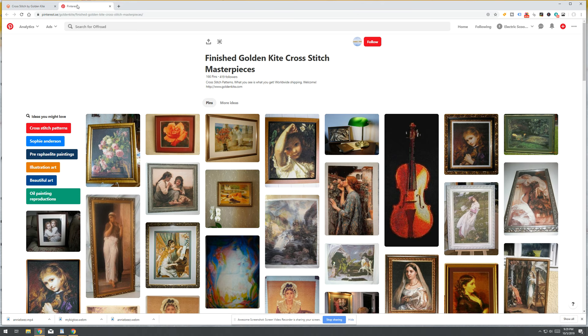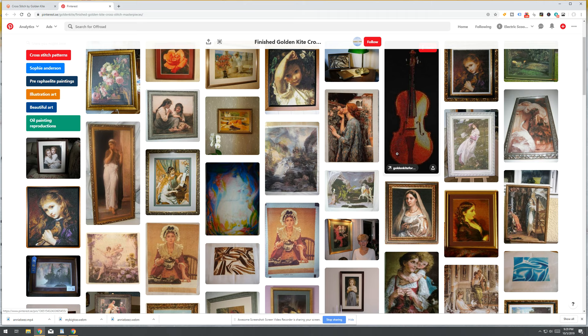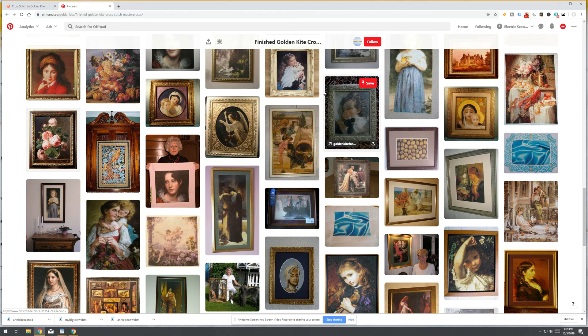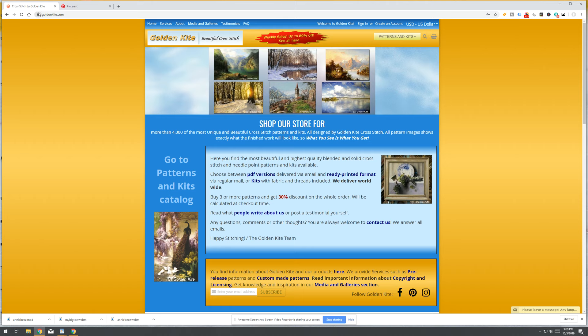The first thing I want to show you is what these things look like when they're finished. They have a Pinterest board which is basically just a collection of pictures of what their patterns look like when they're completed. You can see how gorgeous and intricate these patterns are — they are masterpieces, I kid you not. Every time I go through this list I'm like, oh I want to do that one. I'll link this below.